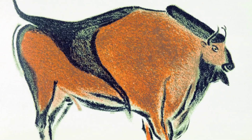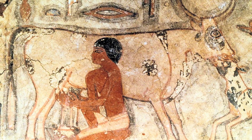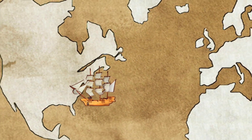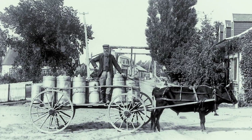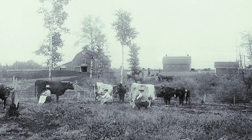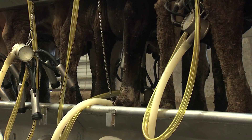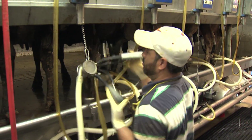Cattle were domesticated about 8,000 years ago, so milk has been an important food source since ancient times. When European settlers came to North America, they brought various cattle breeds with them. Early on, dairy came from small farms that would provide milk for the surrounding communities. Before the invention of milking machines and transport systems, cows were milked by hand. But with today's technology, dairies are capable of producing the vast quantities of milk needed to keep up with consumer demand.